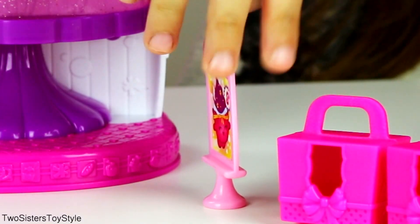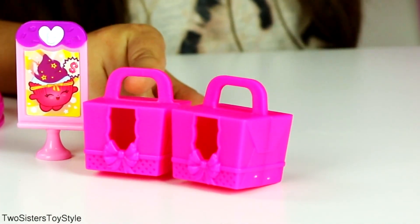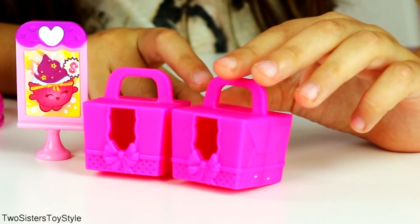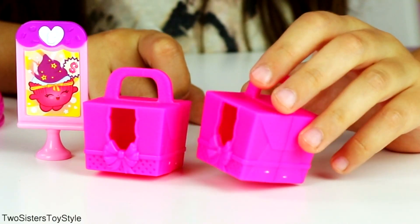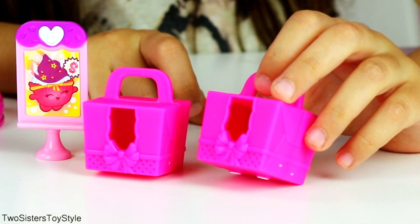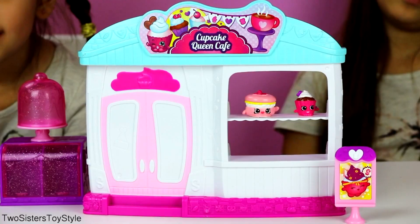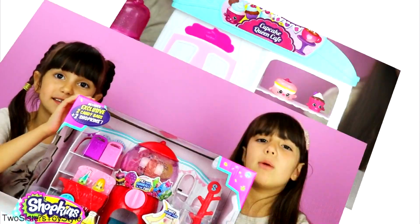The back also has this drizzle and a little heart for Shopkins. Look how cute these little pink bags are - they have little windows so you can see the little Shopkin inside, and it also has a bow in the middle. It's super adorable. When you open them, this is the storefront for the Cupcake Queen Cafe.